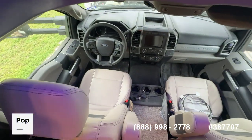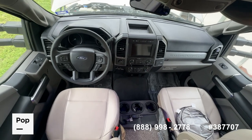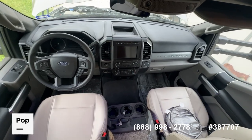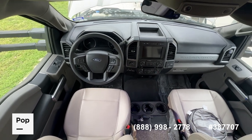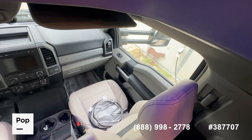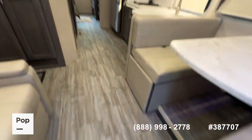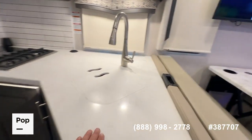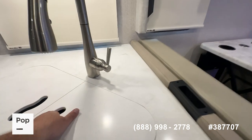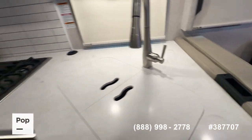Ford Super Duty cockpit with your navigation, Sirius XM, again four-wheel drive controls, all your power controls on your steering wheel. Of course, your seats are in fantastic condition, as it's basically a brand new unit. Vinyl plank flooring, big kitchen for a Super C, solid surface countertops, double-sided stainless steel residential-size sink.